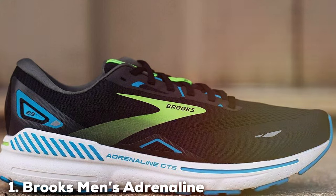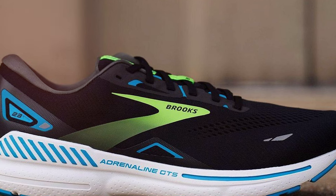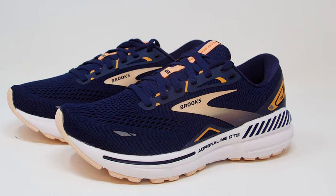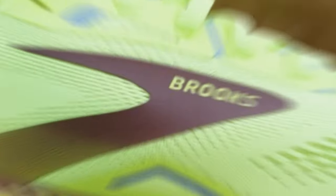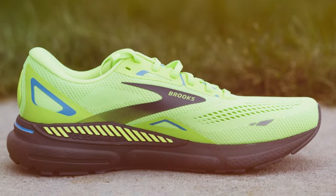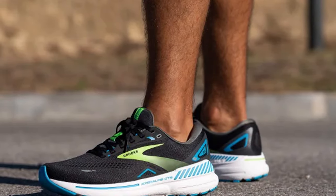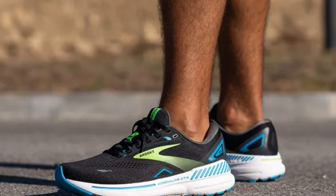At the first position of our list we have the Brooks Men's Adrenaline GTS 23 supportive running shoe — the latest innovation in running footwear, engineered to provide exceptional support and comfort. This shoe is a game changer for runners of all levels. The Adrenaline GTS 23 features Brooks' signature Guide Rails technology, which helps maintain your natural stride by guiding your feet into proper alignment. This reduces excess movement and provides enhanced stability, reducing the risk of injury.